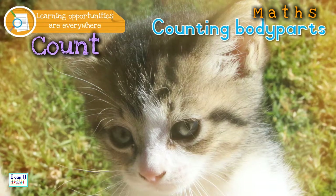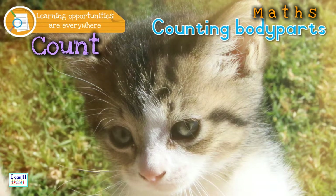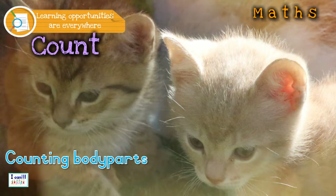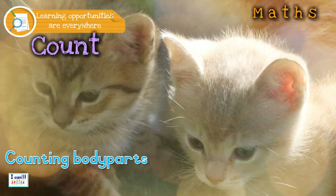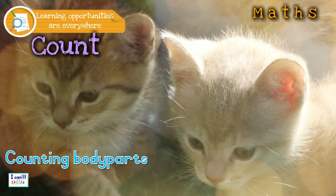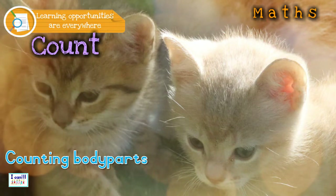Now you can have fun counting the body parts of the cat. How many eyes? How many ears? Can you count the cat's legs? How many noses? Now look at two kittens — how many ears can you count? How many eyes? How many legs? And how many noses?